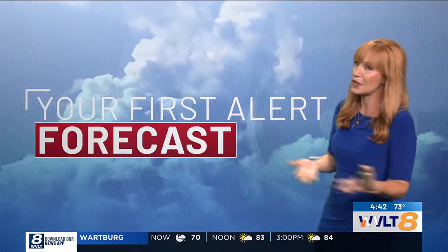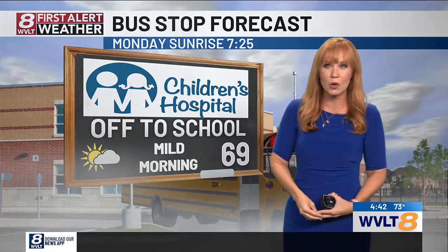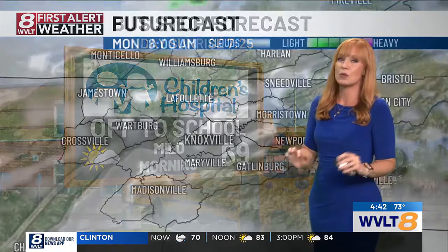Patches of fog this morning could cause some slowdowns, but as long as this cloud cover keeps moving around, it'll keep that fog patchy. It does lead to temperatures being a little warmer this morning, starting out in the upper 60s. So that is where we are kicking off your week — at least quiet, with patches of fog.